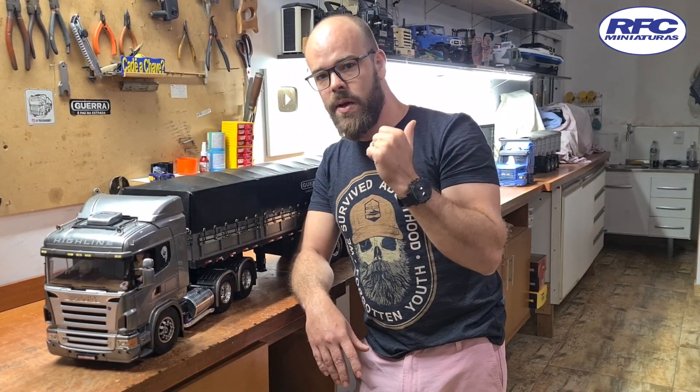Vou colocar também o último ganhador — saiu para o número 261, Danilo Diniz, número 261 da Loteria Federal, que foi o último sorteio daquele Scania branco que eu mostrei para vocês. Vou colocar um videozinho dele para vocês verem a felicidade do rapaz. Acho que está sem acreditar até agora — já faz uns 3 dias que eu entreguei o caminhão para ele. Eu já fiz mais de 100 rifas, isso há mais de 7 anos.